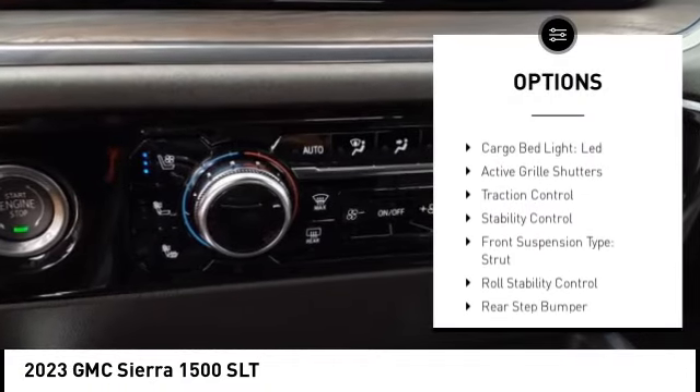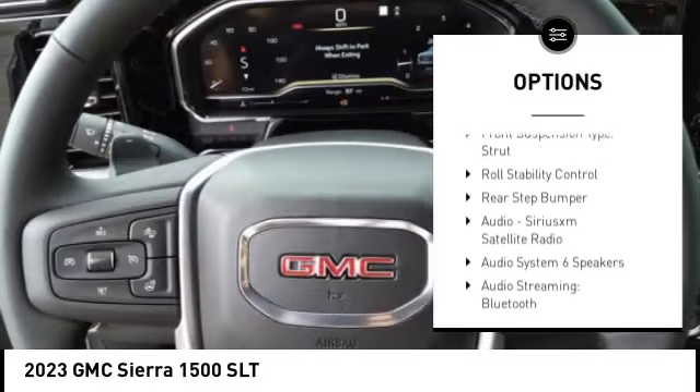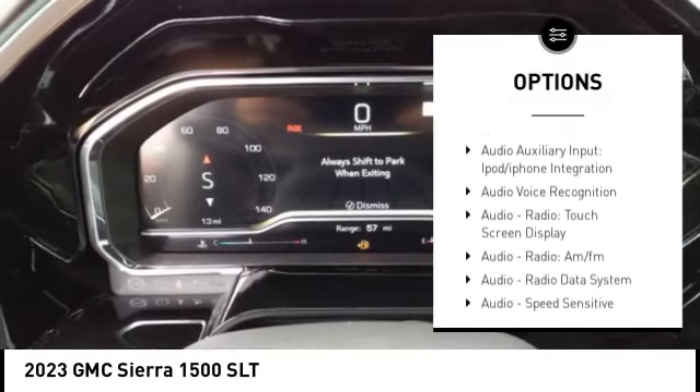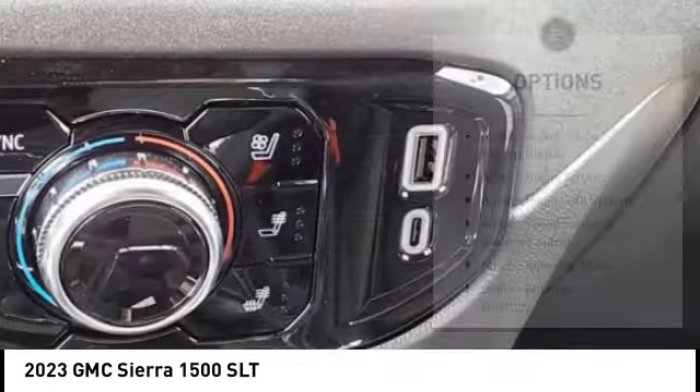Power windows with safety reverse, tailgate step, remote engine start, cargo bed light, LED, active grille shutters, traction control, stability control, front suspension type strut, roll stability control, rear step bumper.